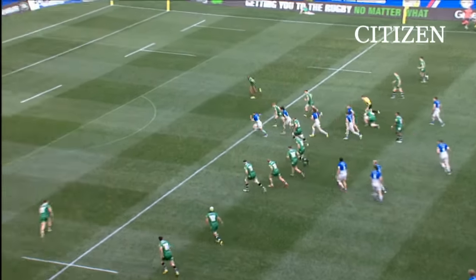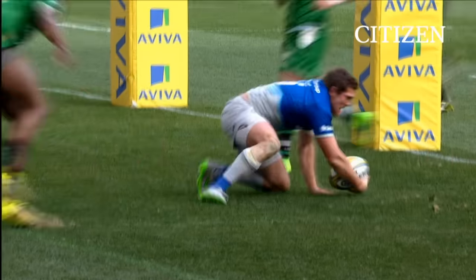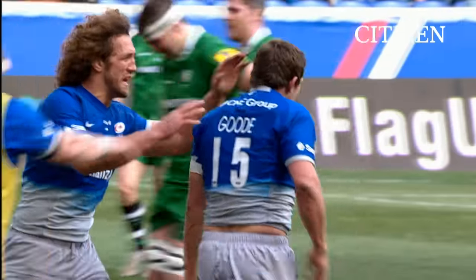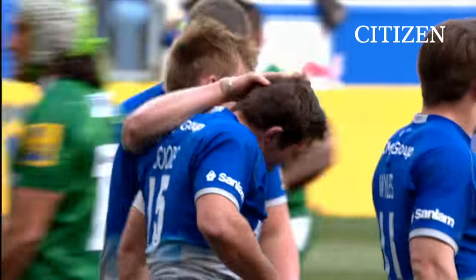Footwork absolutely brilliant from Alex Goode. Twinkling feet. Magical try! Alex Goode saving some of his very best footwork for the United States.